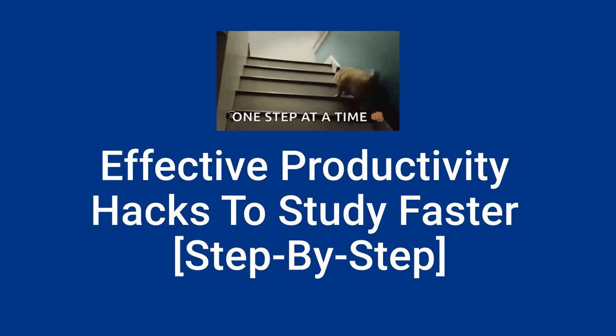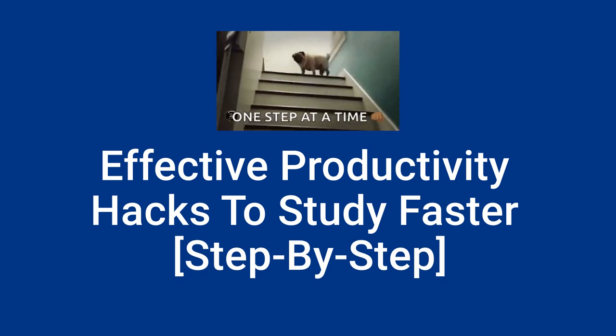Hey friends, welcome back to the channel. In case you're new here, my name is Lakshan. Here at The Empty Journey, we make content to help people like you succeed on whatever journey you're on, but doing it with less stress. Today, I want to talk about some small but effective strategies you can use to make your studying faster while still remaining effective in terms of retention.